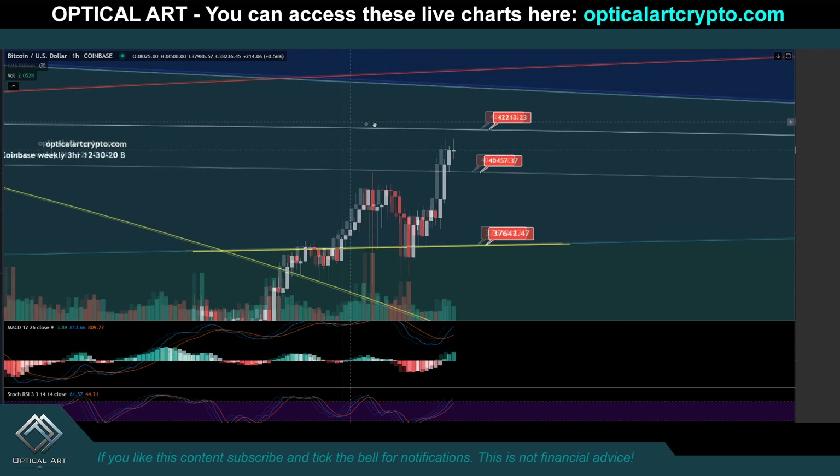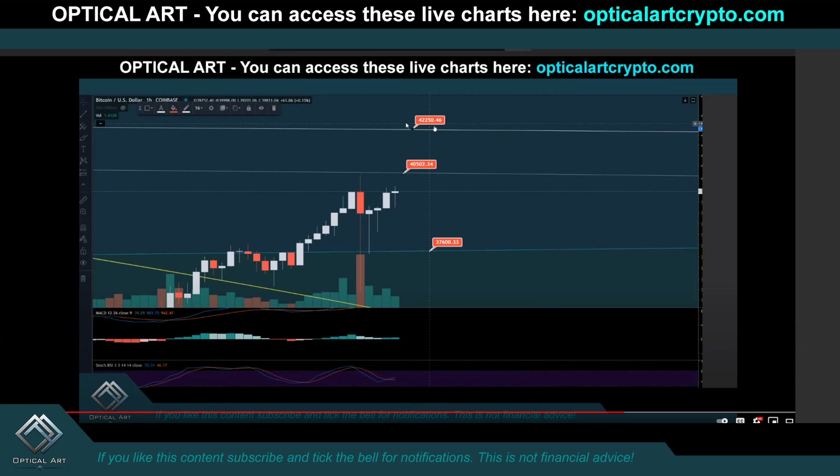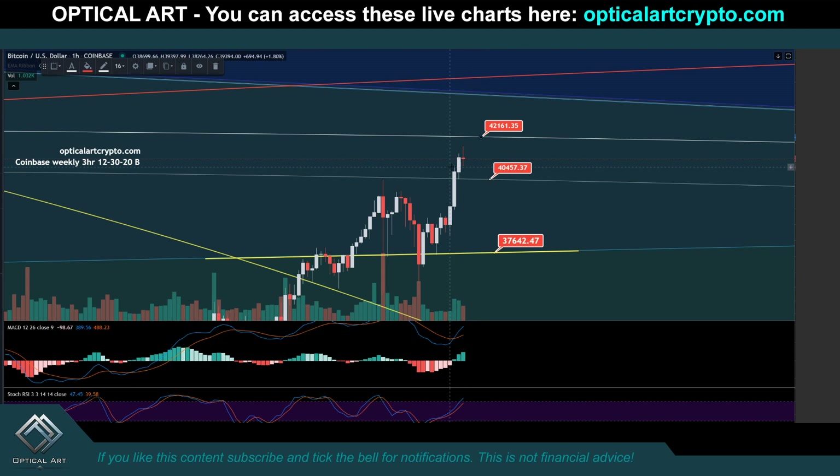I'm waiting to see when I want to take my profit. I was telling you watch — this is your next resistance to watch: $42,161. Actually, I said it was $42,250. Keep in mind these are angles — depending on when you make contact is what the price will be. If we do come down, this is your current support. Notice we pushed above it, then found support. It was resistance, so resistance flips to support. Your current support that needs to hold is $40,500 and $40,457. If we push up, your next resistance is $42,161, and if we push above that, your next resistance to watch is $42,973.